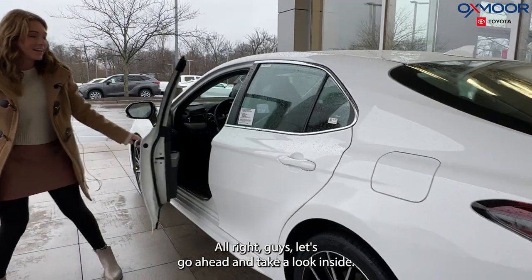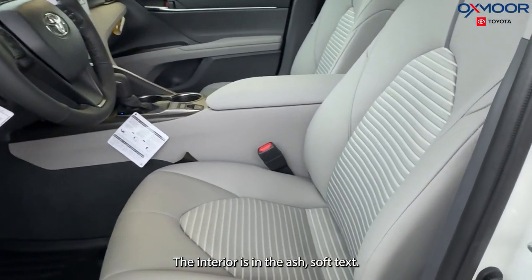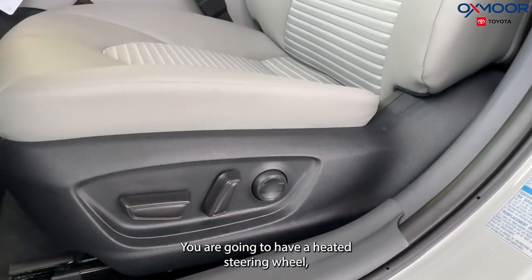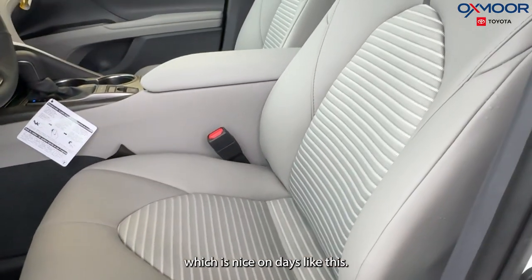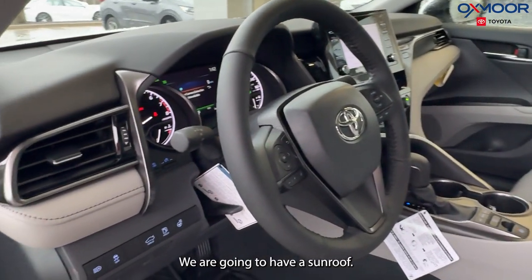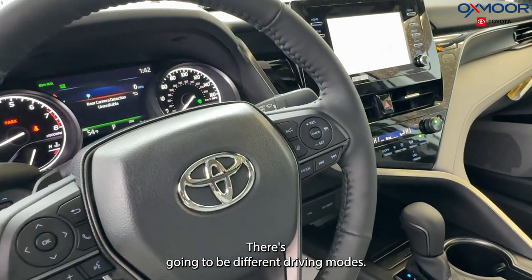Let's go ahead and take a look inside. The interior is in the ash soft tex, so really pretty. You are going to have a heated steering wheel, which is nice on days like this. We are going to have a sunroof.